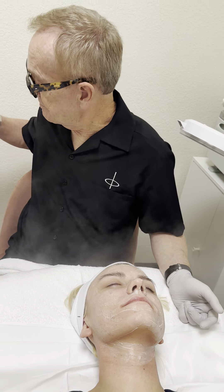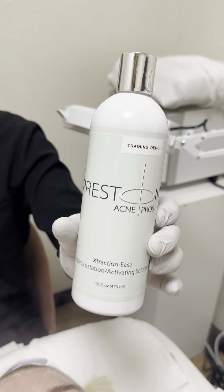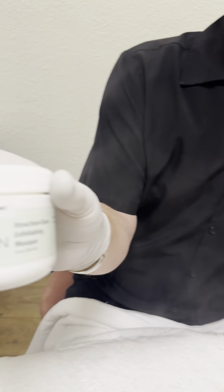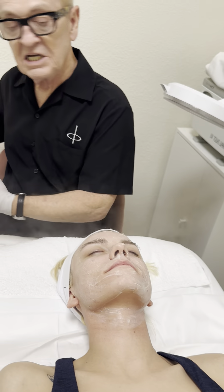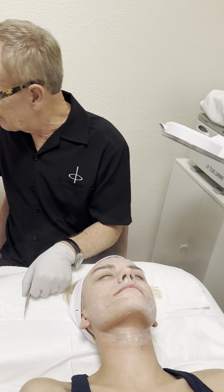That's prestonacnepros.com. The Extraction Ease desincrustation solution and our Extraction Ease enzyme exfoliating mask are really wonderful for getting the skin soft, loosening up the material we're going to be extracting, and just making everything a little bit easier and better.